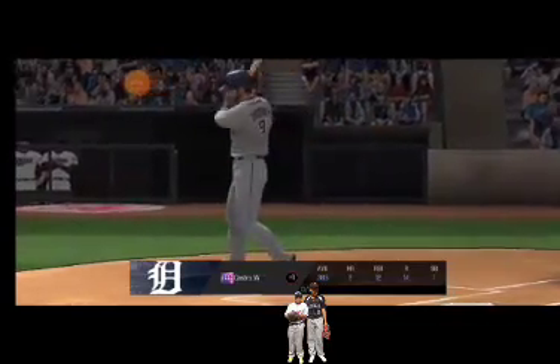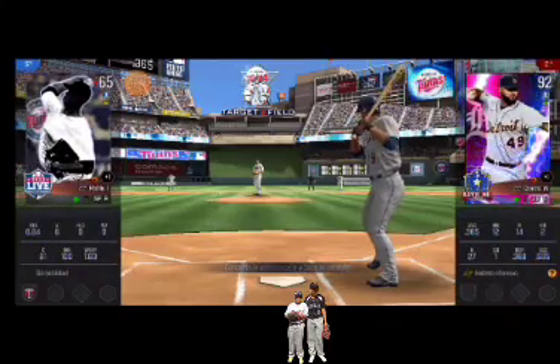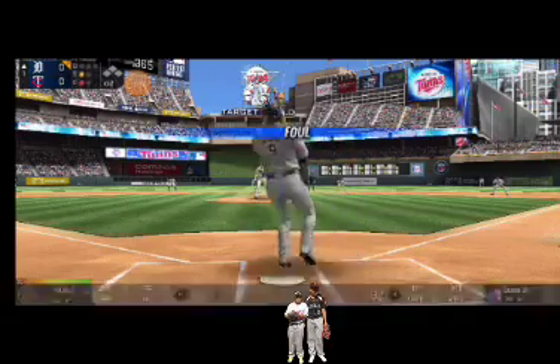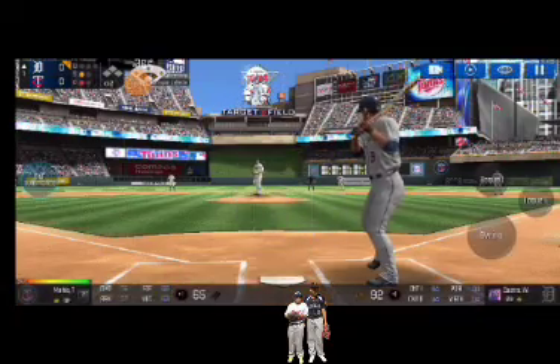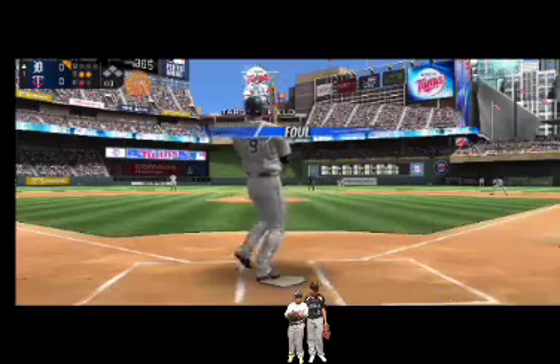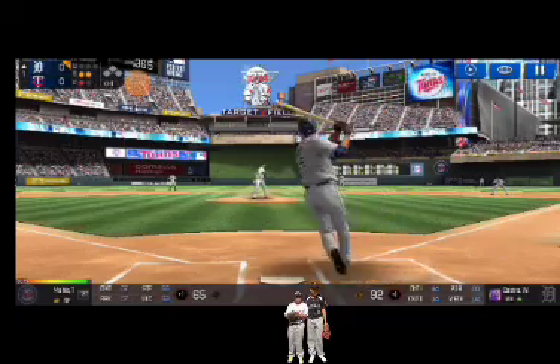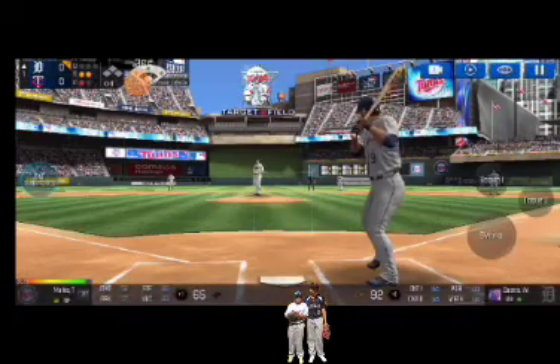One out. He's standing back in the batter's box. Here's the wind-up and the pitch. That was close but a foul ball. Here's the wind-up and the pitch.